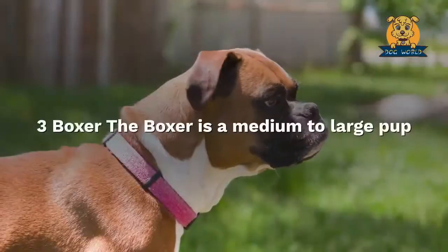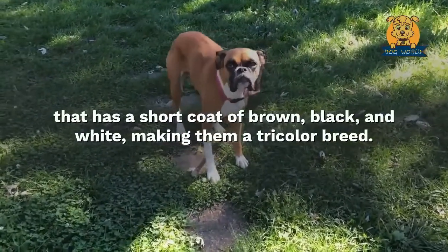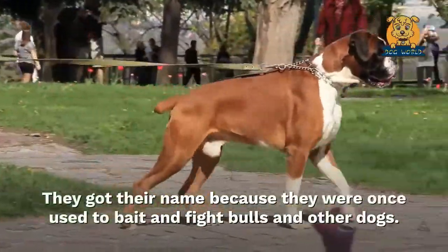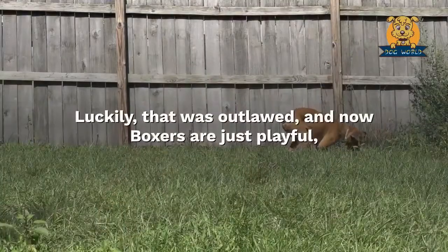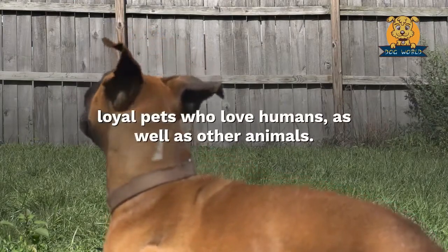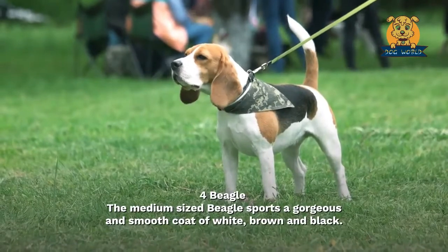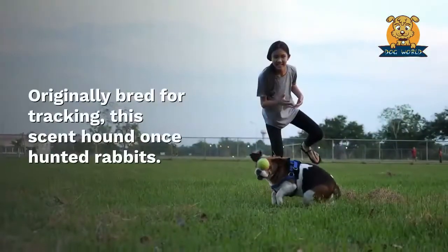Three: Boxer. The Boxer is a medium to large pup that has a short coat of brown, black, and white, making them a tricolor breed. They got their name because they were once used to bait and fight bulls and other dogs. Luckily, that was outlawed and now Boxers are just playful, loyal pets who love humans as well as other animals.